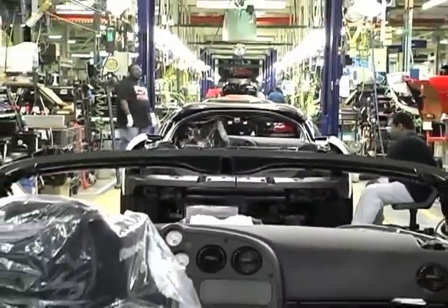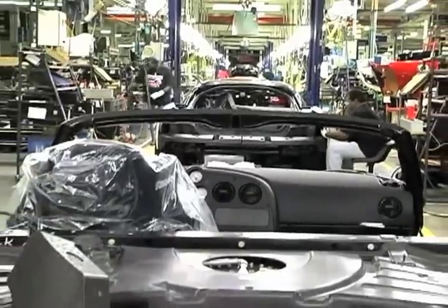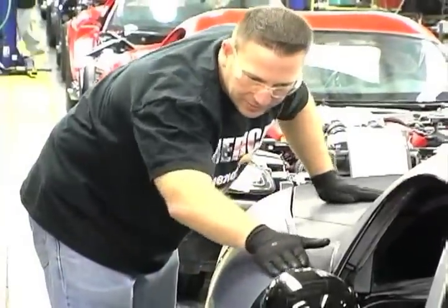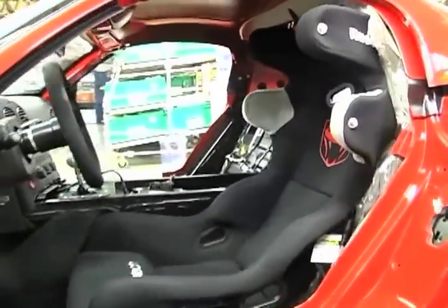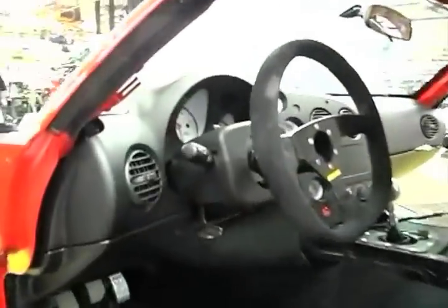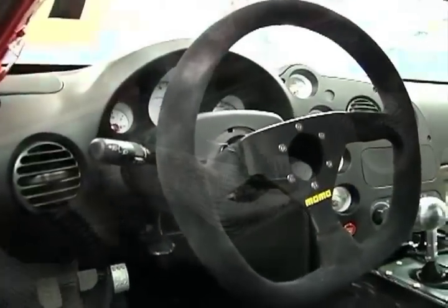The plant will implement world-class manufacturing into its processes with production starting late 2012. Connor Avenue Assembly was idled in July of 2010 when the last version of the Dodge Viper went out of production.